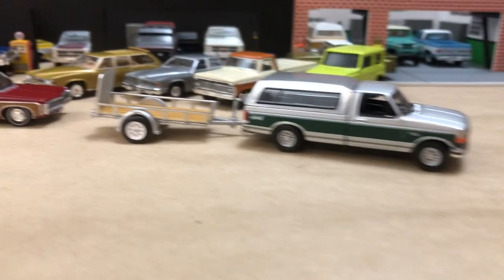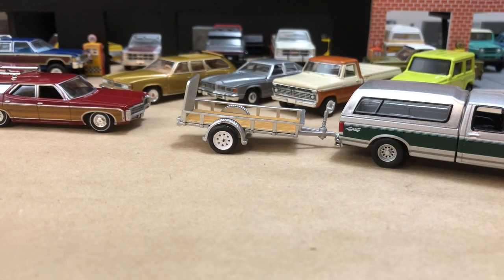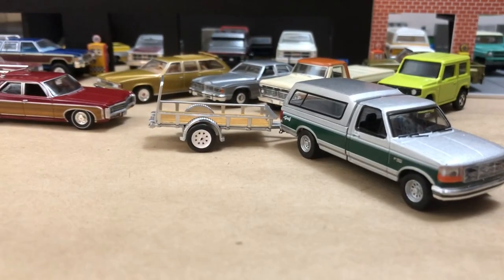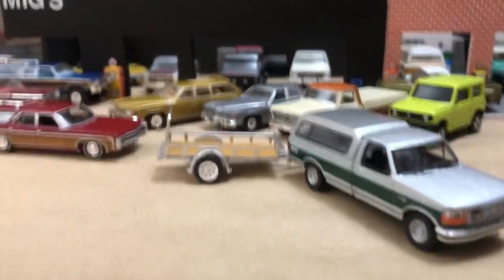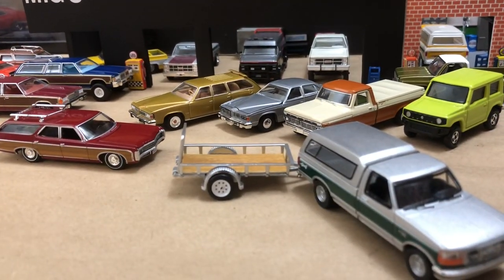A little bit of a sampling of some nice castings — hope you enjoyed it. Thank you for watching and subscribing. More videos to come — we've got a lot of cool cars coming towards the end of the year, so very excited to hopefully get those in the collection as soon as possible. Hope you enjoyed it — till next time.